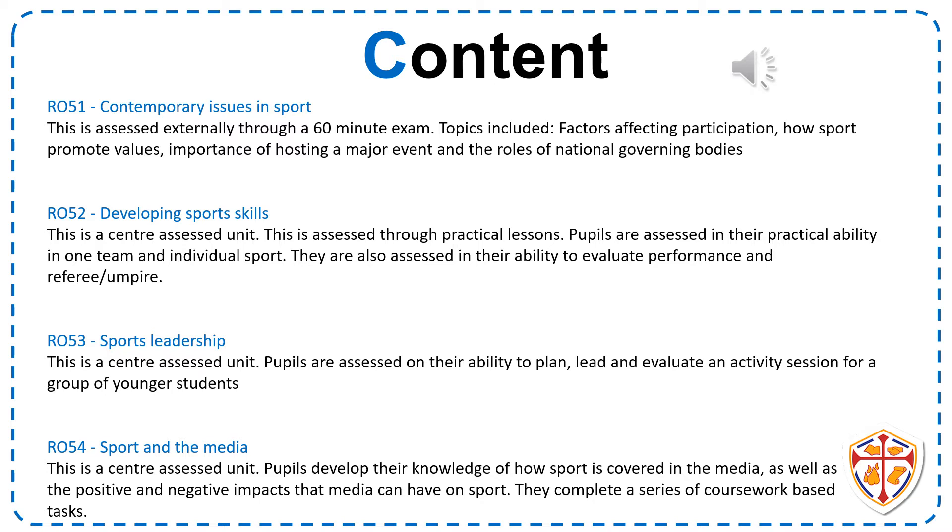Once you've sat the January exam, you move on to Developing Sport Skills. This is assessed by the teacher on your practical ability in one team and one individual sport, as well as you evaluating your own performance and refereeing or umpiring a match in either a team or individual sport.